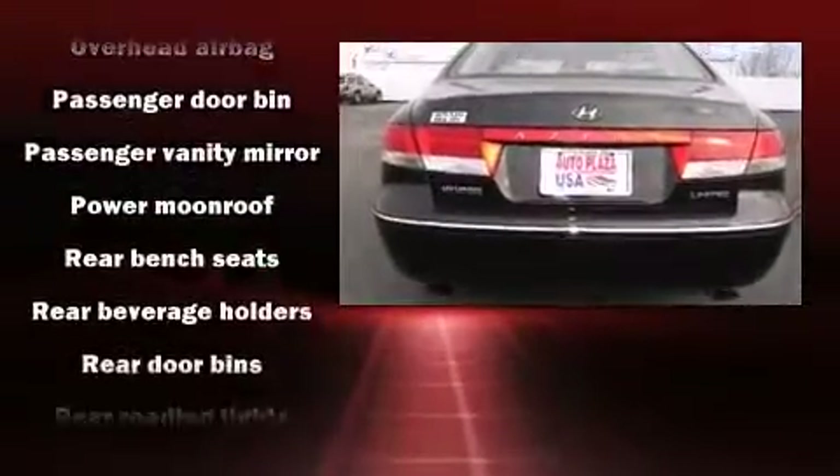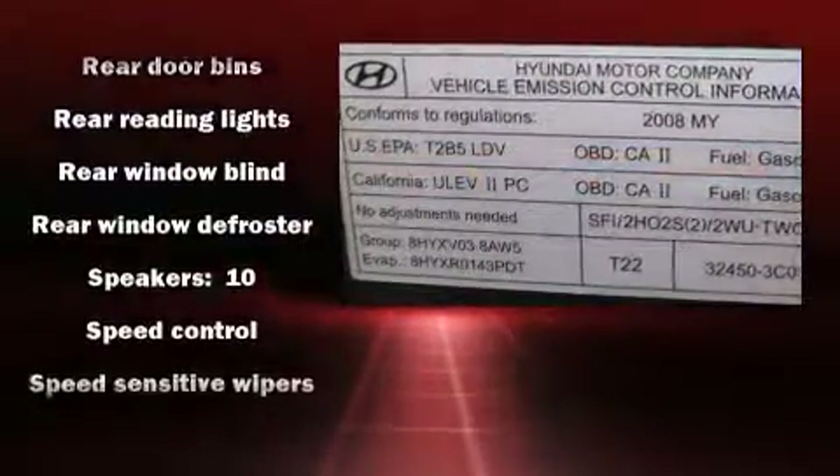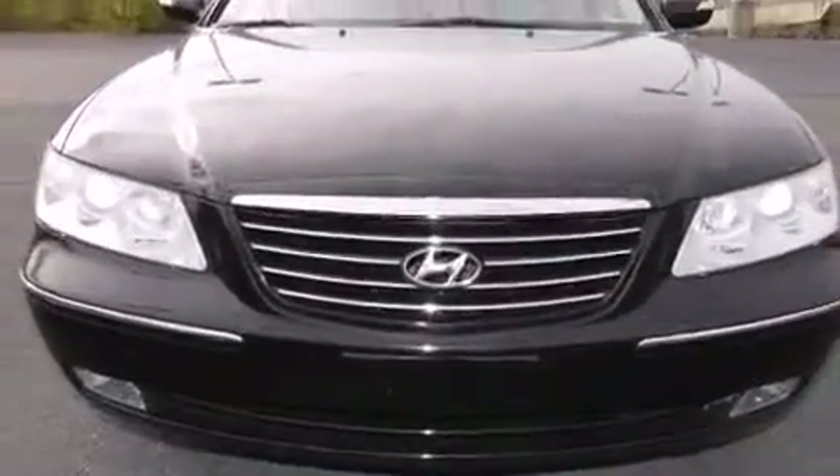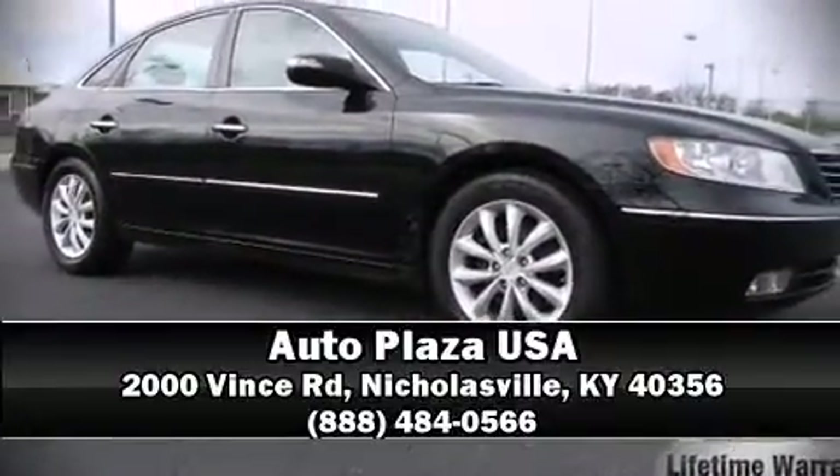This car was designed with safety in mind, allowing you to drive with even greater assurance. It also arrives with a Carfax History Report, providing you peace of mind with detailed information. Please don't hesitate to give us a call.